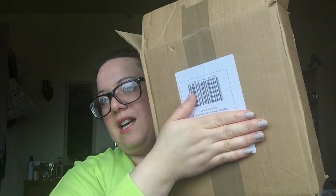Hey everyone, I'm really, really excited. This arrived today. I'm not going to show you my address because I did that before. This box arrived by courier and I've opened it because I didn't know what it was.